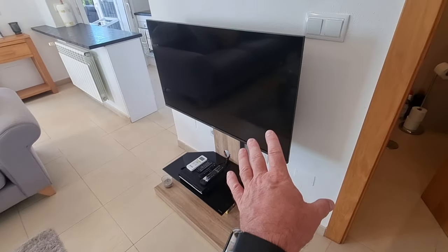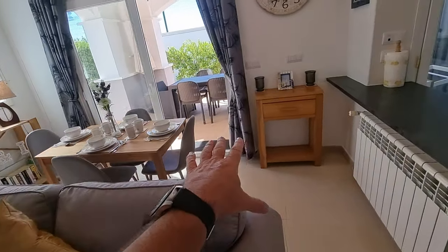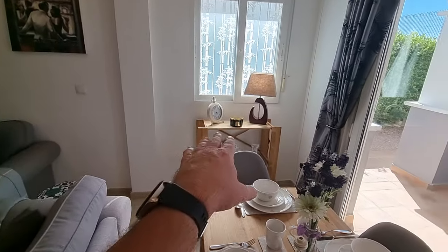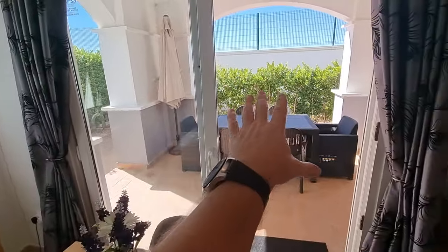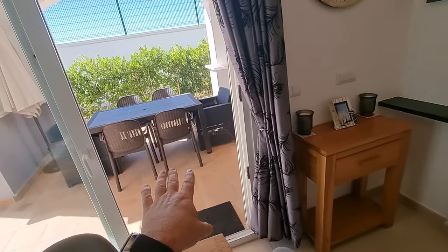TV over here, which looks to be around a 40 to 42 inch. Then over here you've got a little dining table area — a wooden dining table with four chairs. A little shelf thing over there. They've put the same window stickers on the window there, and again it's up to you if you want to keep them or take them off. From here it goes straight out onto the ground floor terrace — we'll stay inside the house for the moment.